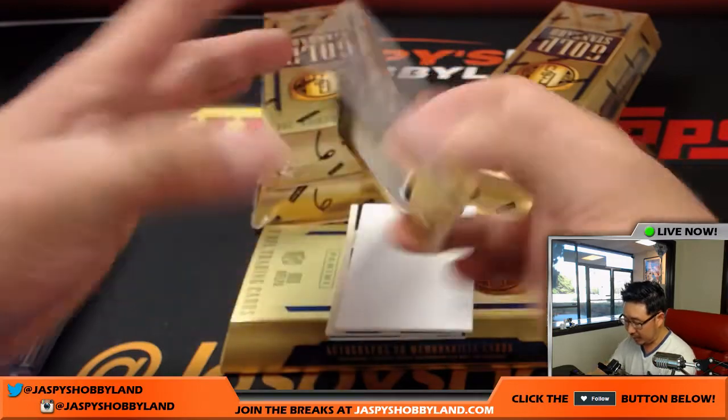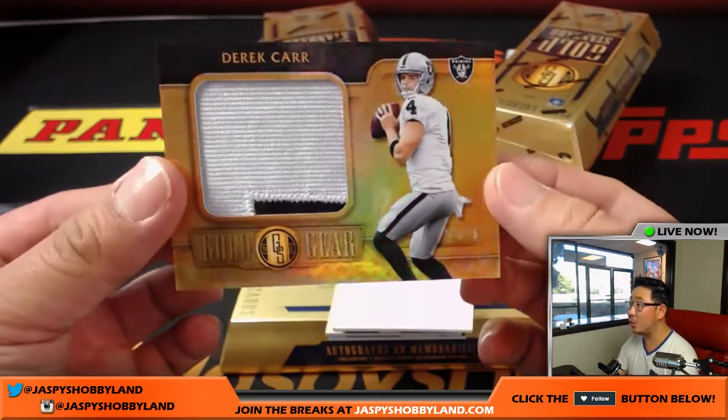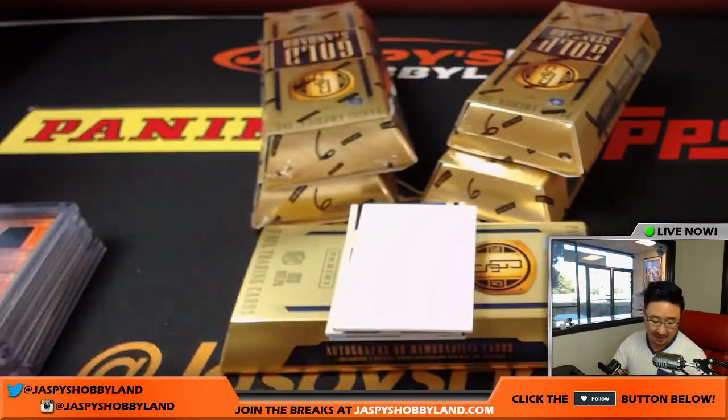Next one is Derek Carr, silver and black patch, Gold Gear, 10 out of 25. It's a nice-looking one for my Raiders — Cole, who has my Raiders.